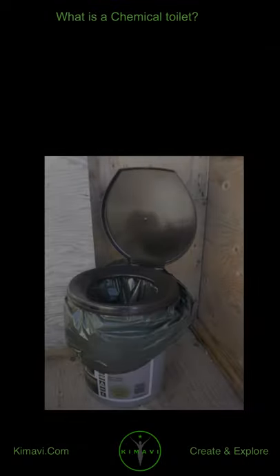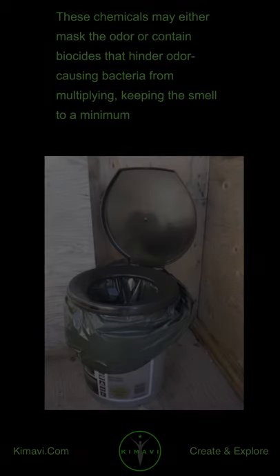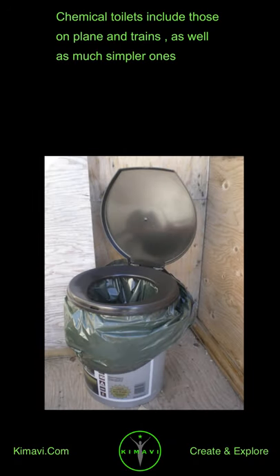What is a chemical toilet? A chemical toilet collects human excreta in a holding tank and uses chemicals to minimize the odors. These chemicals may either mask the odor or contain biocides that hinder odor-causing bacteria from multiplying, keeping the smell to a minimum. Chemical toilets include those on planes and trains, as well as much simpler ones.